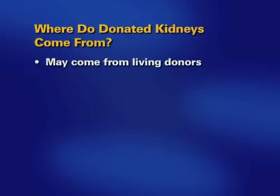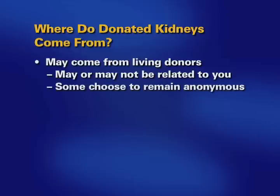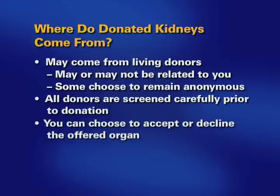Donated organs may also come from living donors who may be related or unrelated to the recipient. Some living donors choose to remain anonymous. All donors, deceased and living, are screened very carefully prior to donation. When a donated organ is offered to the transplant center for you, the coordinator contacting you will inform you of the information regarding the organ, and you have a choice to accept or decline the offered organ.